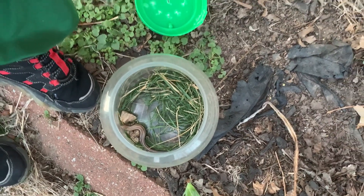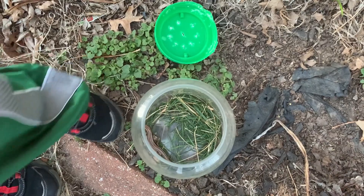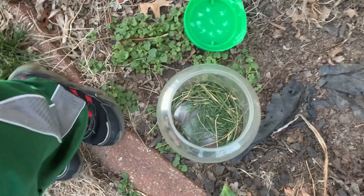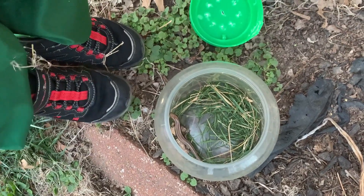Now, you didn't find just one skink. How many skinks did you find? Two. The first one I did not catch. Was it bigger than this one or smaller? Yeah, it was bigger. It had a blue tail, so it was probably another female.